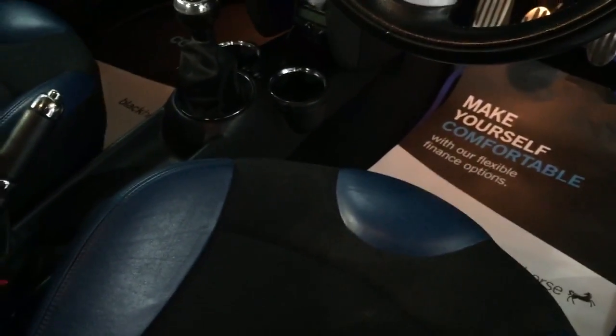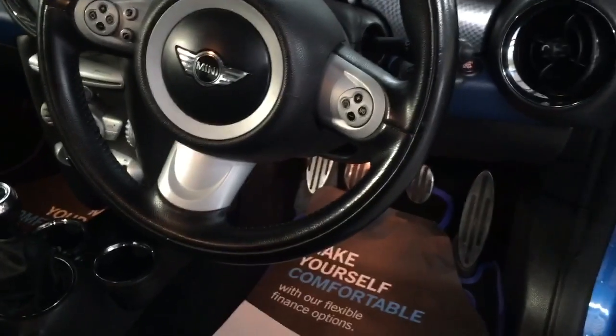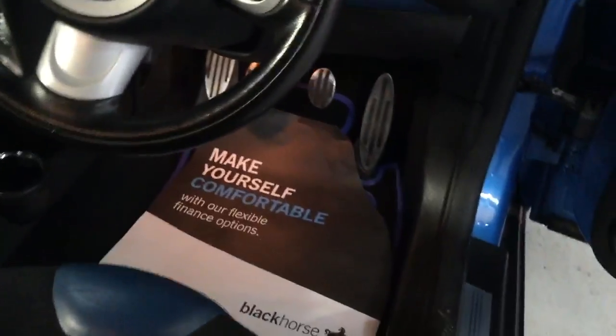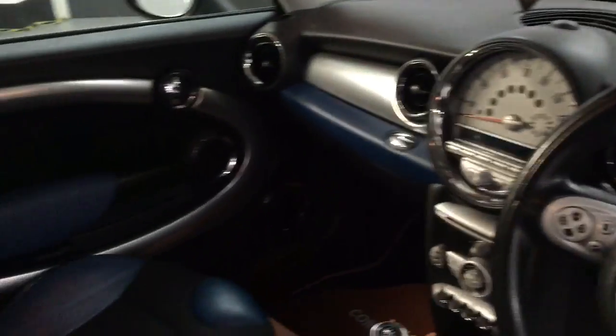Take it inside the car now — see how nice it is. There are lovely Mini caps as well. It's got checkered trim inside with blue and black leather. It's got cruise control, a Parrot Bluetooth system, six-speed gearbox, and a limited slip differential.